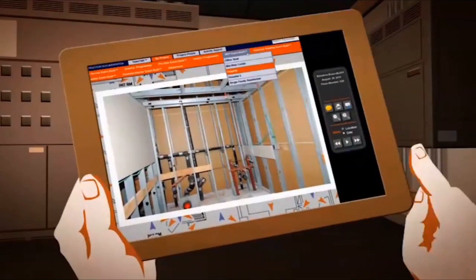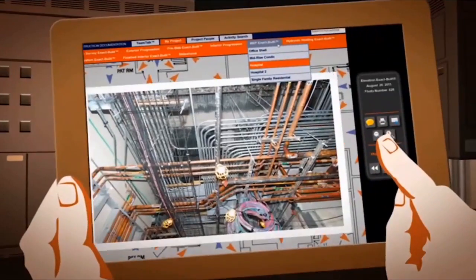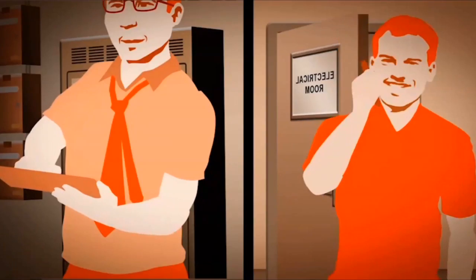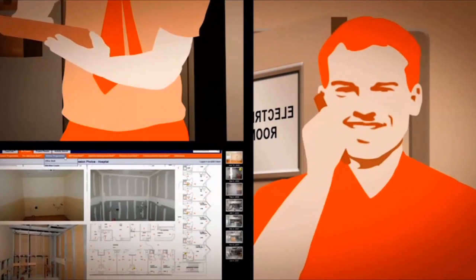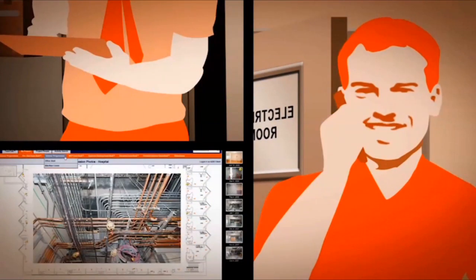Imagine a time-indexed photographic permanent record of every aspect of a project from every conceivable angle — hundreds of thousands of photos linked to the architectural floor plans, creating an interactive blueprint. That is exactly what Multi-Vista construction documentation provides.